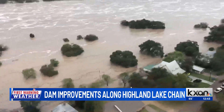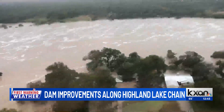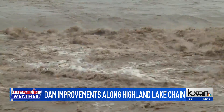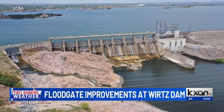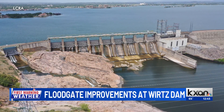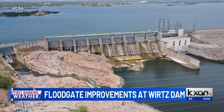Soon work will get underway on the next phase of an improvement dam project along the Highland Lakes, meant to ensure dams keep operating safely. The Lower Colorado River Authority will remove and replace 10 floodgates at Wurtz Dam, between Inks Lake and Lake LBJ.